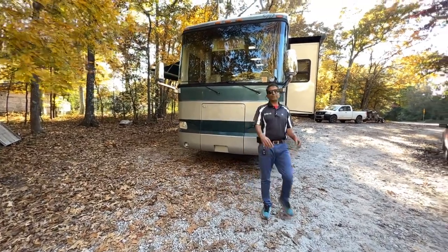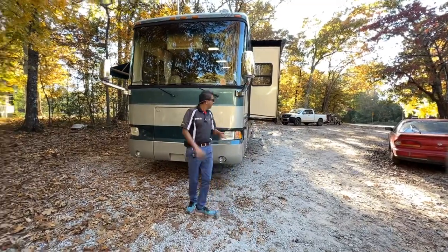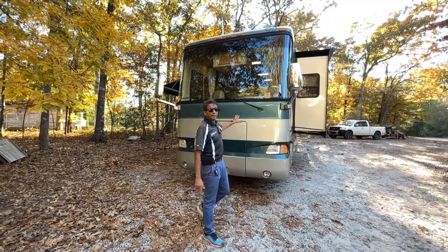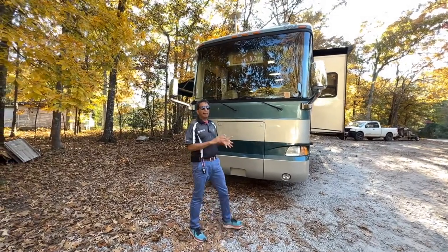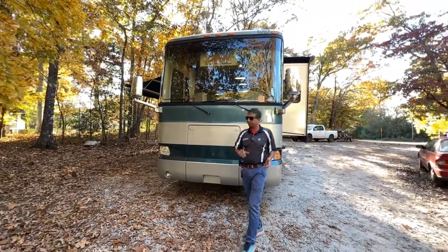Hello YouTube, this is Sachin Shah coming to you live from Falls Church, Greenville, South Carolina. Today we've got another ka-ching video. It is a 2006 Monaco Knight Model 37 PBD — that's Papa Bravo Delta.